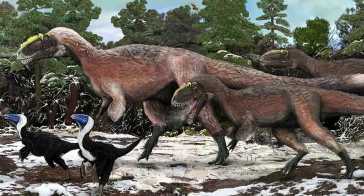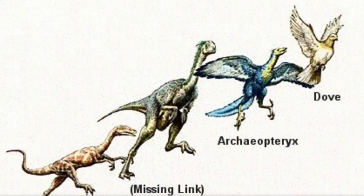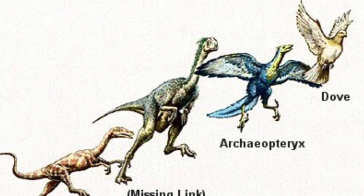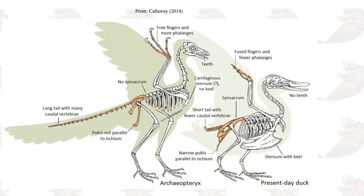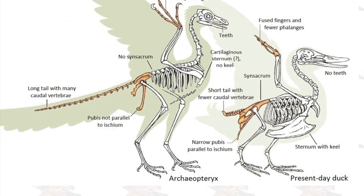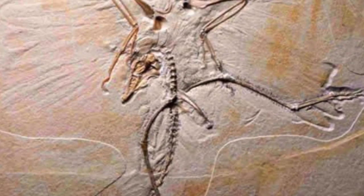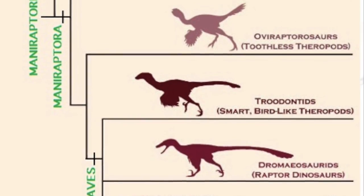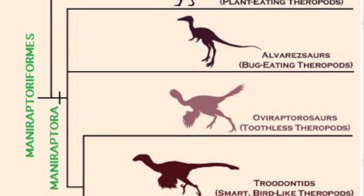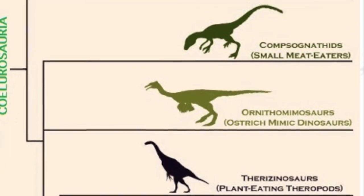Scientists believe that feathers originally evolved on dinosaurs to keep them warm, and then small dinosaur species which grew longer feathers may have found them helpful in gliding. The oldest bird fossils found are 150 million years old, and the belief is that birds evolved from a group of meat-eating dinosaurs called theropods — small dinosaurs related to Tyrannosaurus rex.